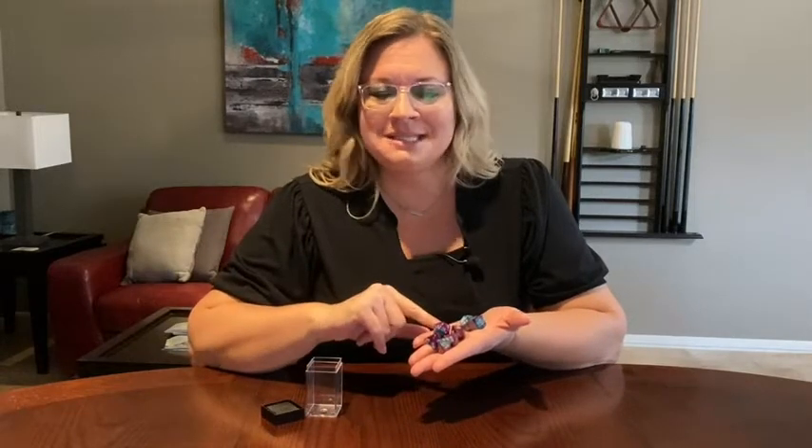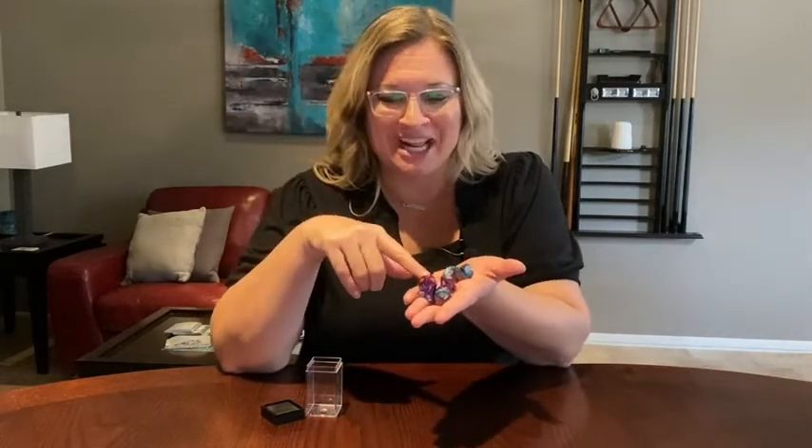Hey guys, it's Jordan with WTI. So my daughter told me she needed to get some dice for a game. I was like, I have some. This is not what she was talking about. This is what she was talking about.